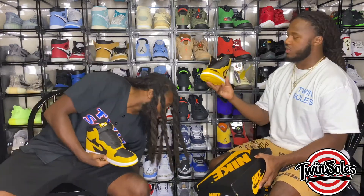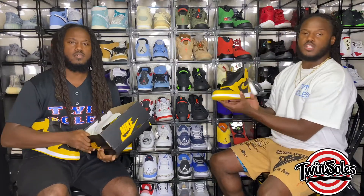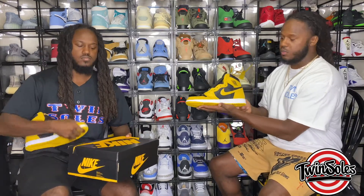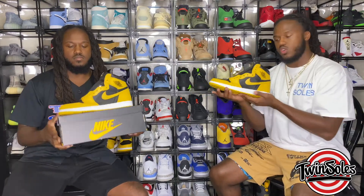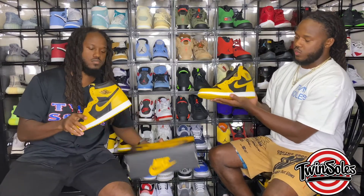If you pick these up for retail or have the chance to, definitely do it — this is a dope adult sneaker. I'm going crazy right now. You can dress them up, dress them down, go out or stay in — it doesn't matter. Casual, business wear, whatever you want to do with it, you can do it with this Jordan 1 model.